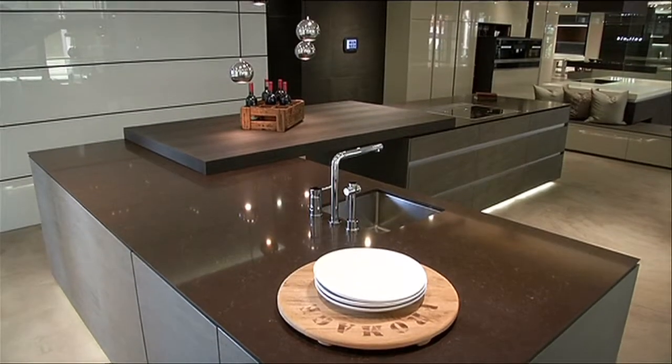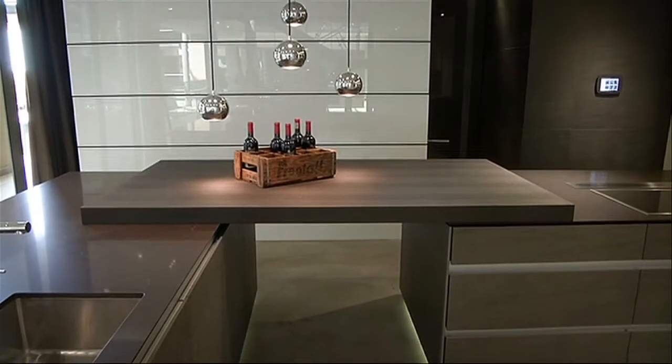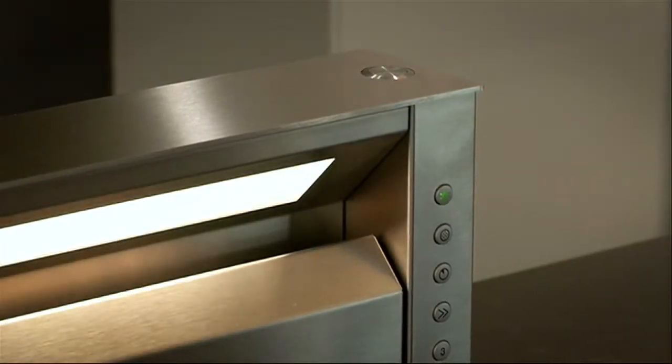Lighting is no longer just purely functional. In today's modern age, it serves as an important feature in the kitchen. This space features a variety of lighting fixtures to create different moods and effects.